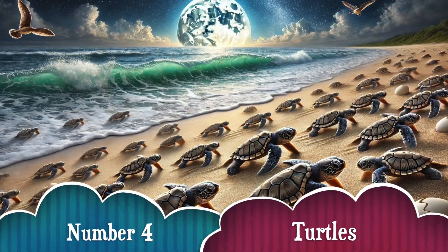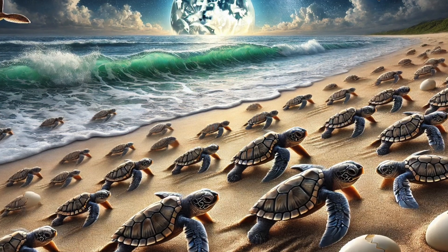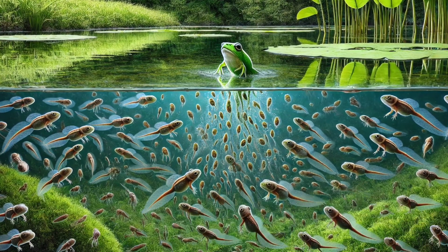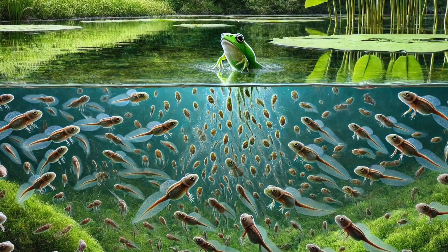Number 4. Baby sea turtles are born in the sand and must quickly crawl to the ocean to stay safe! They use the moonlight to guide them toward the waves! Number 5. Frogs don't always look like frogs! Baby frogs start out as tadpoles with long tails and no legs! As they grow, they sprout legs and turn into hoppy little frogs!